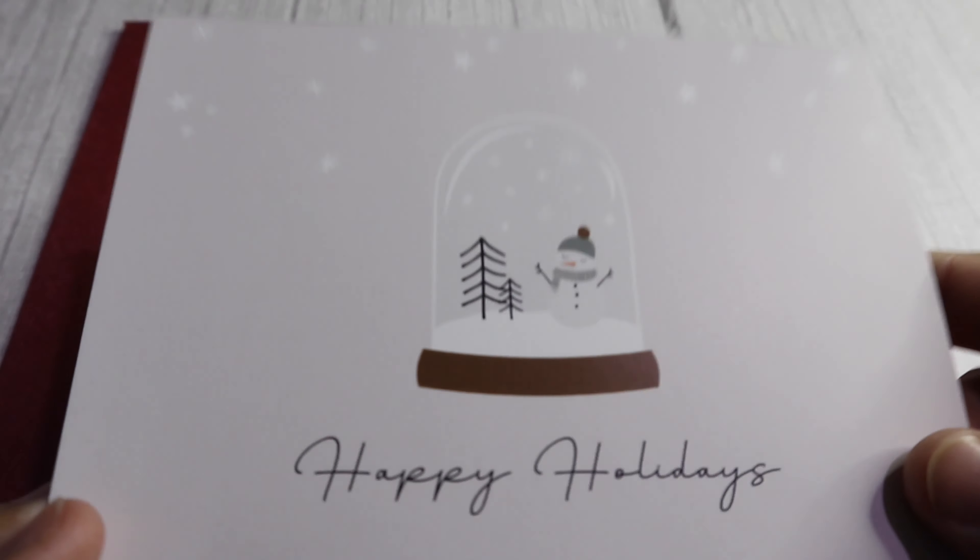For the month of December we have the advents and we also have plan with me's and colour along with me's. You'll probably see another colour along with me for this week, so let's get stuck in.